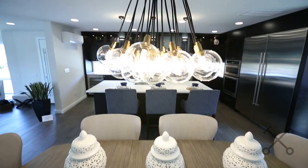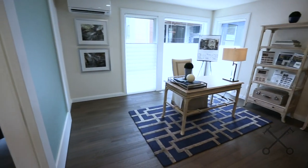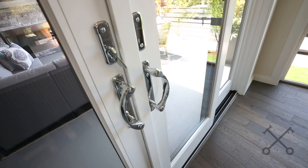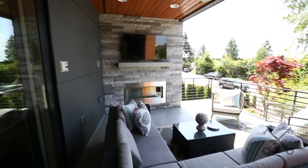Another feature that we love is this pocket door that leads to the office right off of the kitchen. This office has so much natural light. And how could you live in downtown Kirkland without great indoor-outdoor living? You're really in the heart of the action from this great patio overlooking the boulevard.